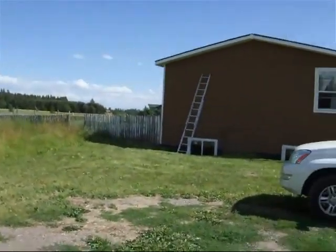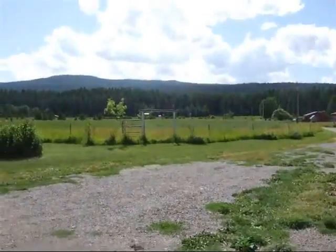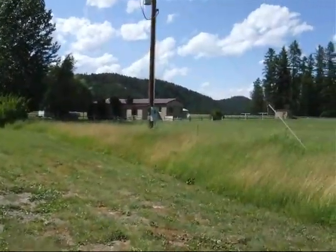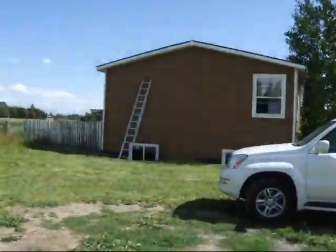This is our house — all that there is is our land until the road. That's next door. So I'm going to go up these ladders.